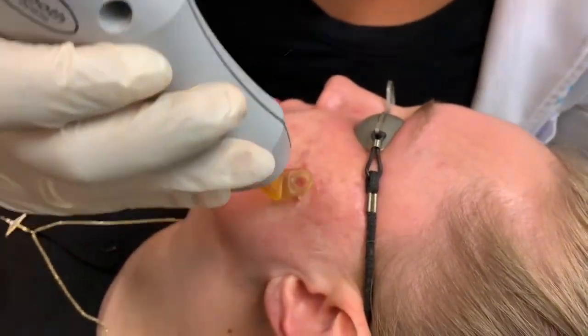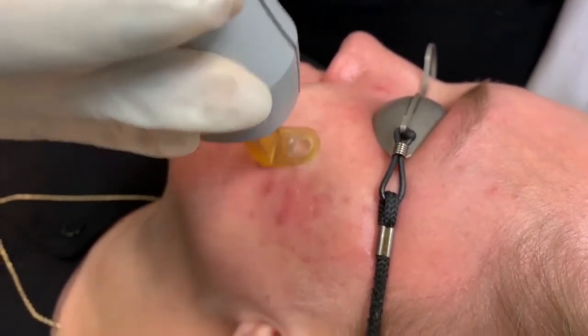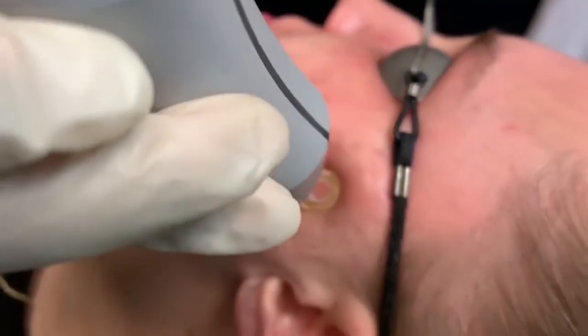All of this is generally combined with topicals or orals depending on the patient to give you optimized results. We numb you usually for about an hour prior to the procedure. Afterwards you may be a little red but it usually dissipates fairly quickly. We usually do a series of treatments, about three or four depending on the patient and the amount of acne they have, spaced about a month apart. Sometimes this laser is used in combination with another laser called P-beam to help reduce redness.